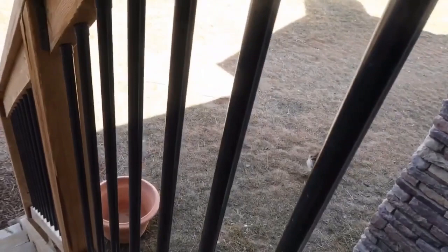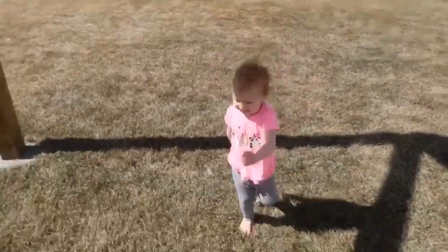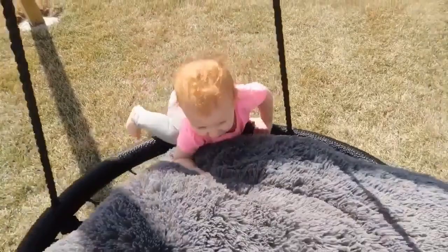The older kids are now going to do some independent schoolwork and I'm going to spend some time with Clara outside.